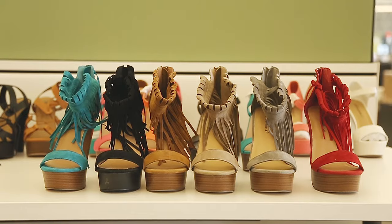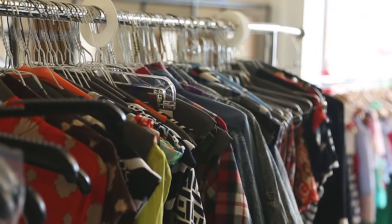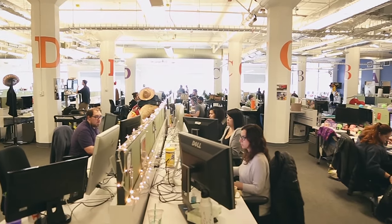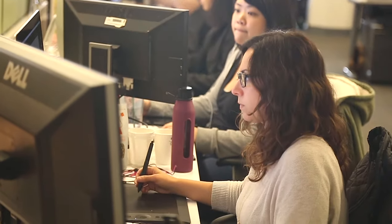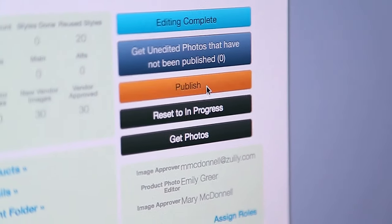Our vendors will ship us their samples that we're going to buy and run on the site. They arrive in-house. At that point we're processing it, preparing it for a set, and then we're actually photographing it. We upload it through our internal software over to photo editing, they take a look at it, edit it, crop to our site standards, and then they send it off to our merchandising partners, make sure it's good to go, and then it's on the website.